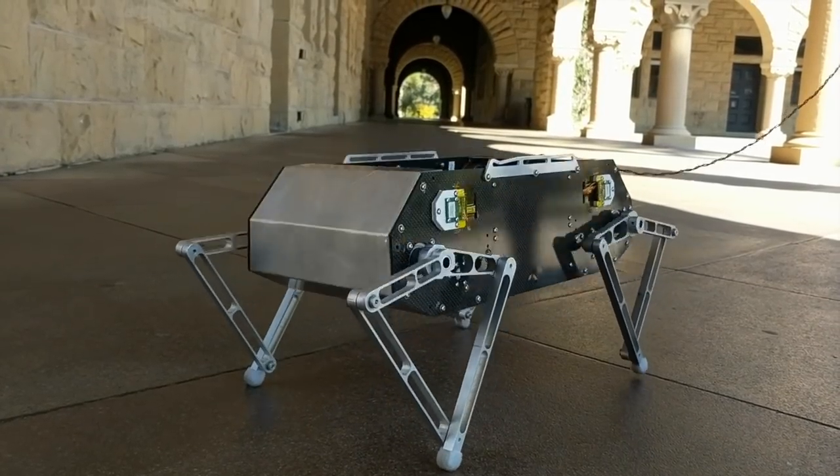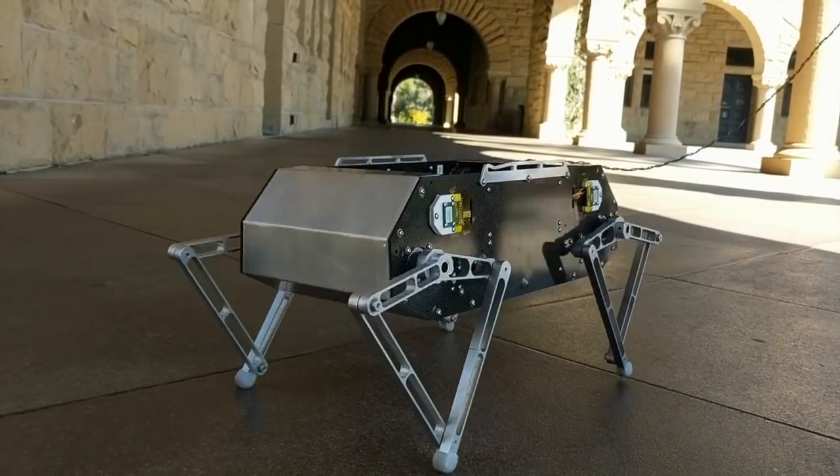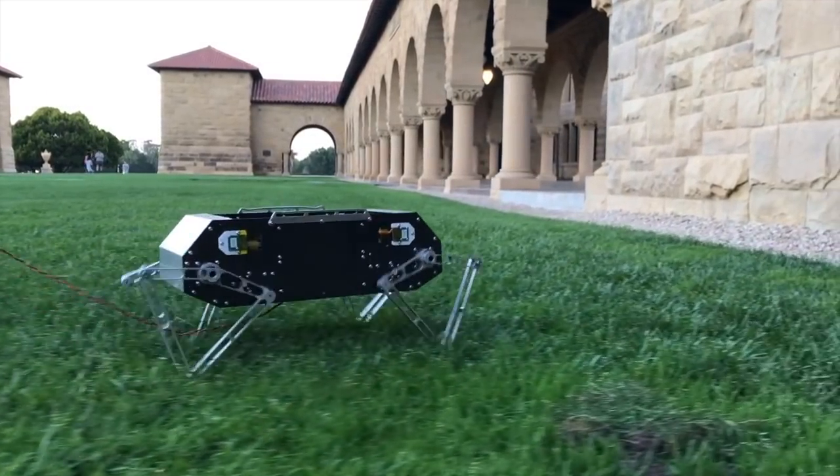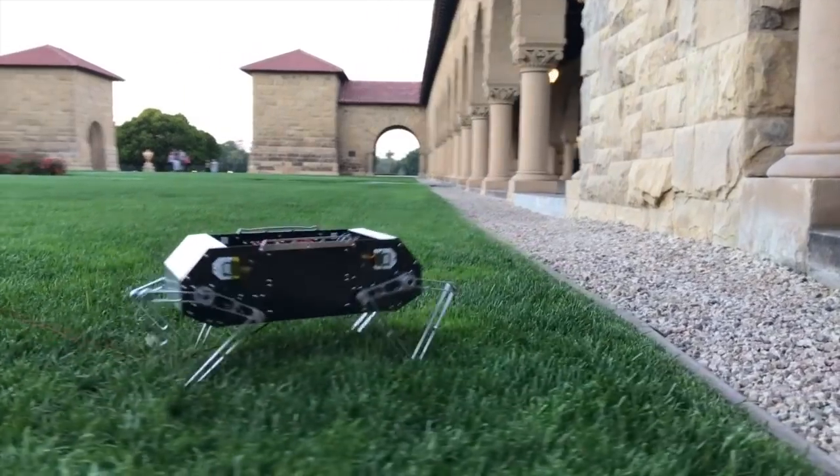Stanford Doggo can also walk, trot, pronk, and dance using open-loop gait controllers. We recorded a maximum forward velocity of 0.9 meters per second while trotting.